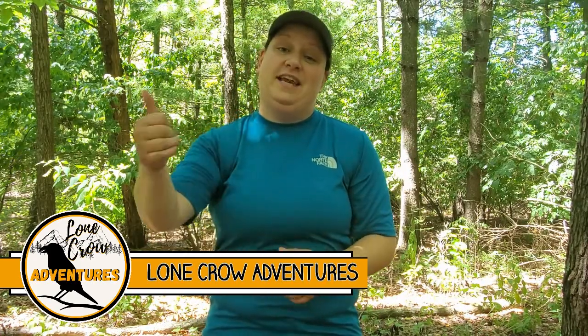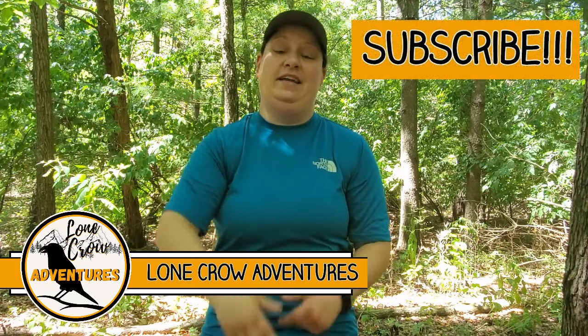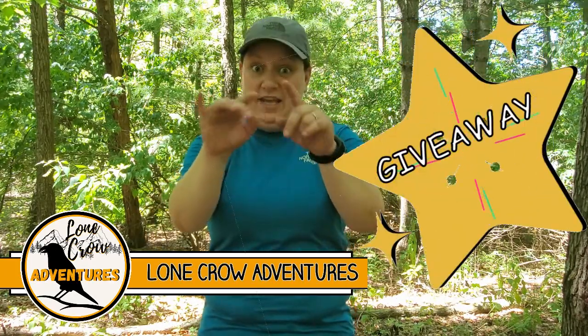What's going on guys? It's Samantha from Lonecrow Adventures, the channel where we talk about all things camping, hiking, and backpacking. Today we are doing a giveaway!